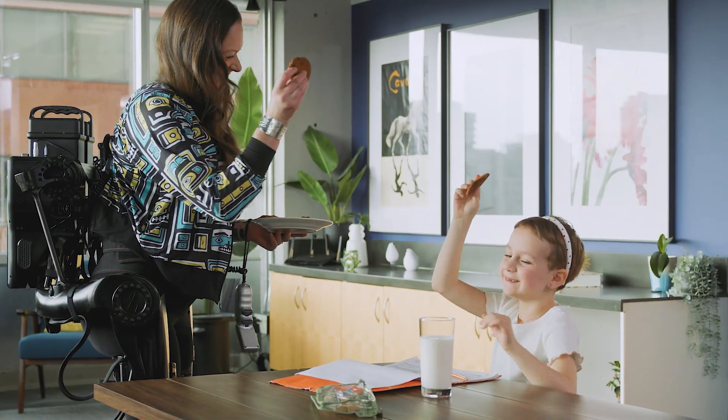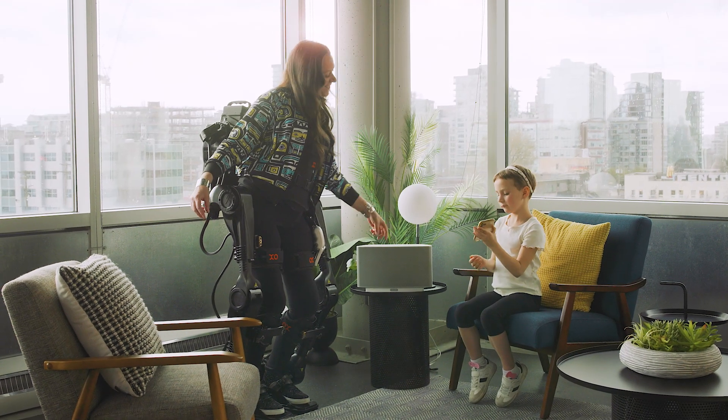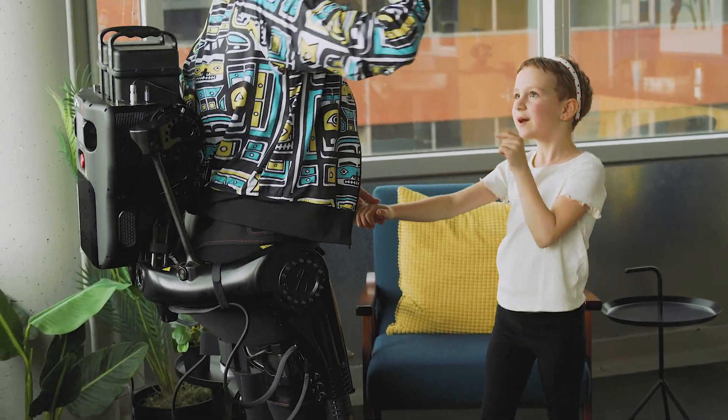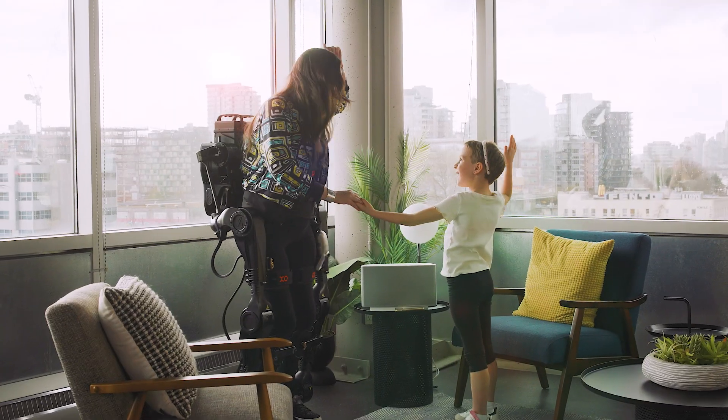When it's time to let loose and have fun, ExoMotion enables fluid and dynamic movements to create an unforgettable mobility experience. Dance, laugh, and enjoy independent living to the fullest.